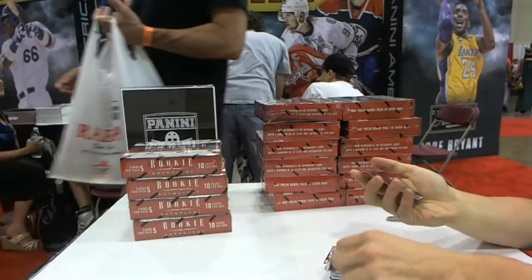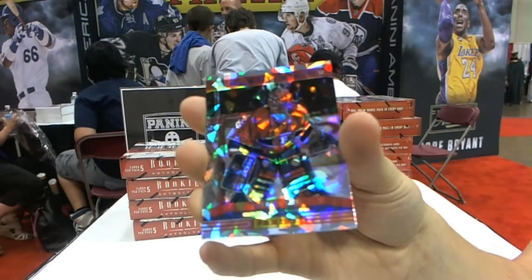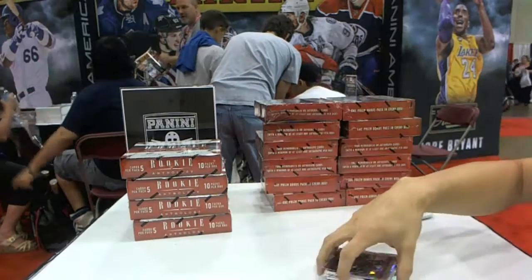We've got a Prism Cracked Ice, Henrik Lenfist. And a base Cracked Ice Parallel, Patrick Wah. So here we go, buddy.